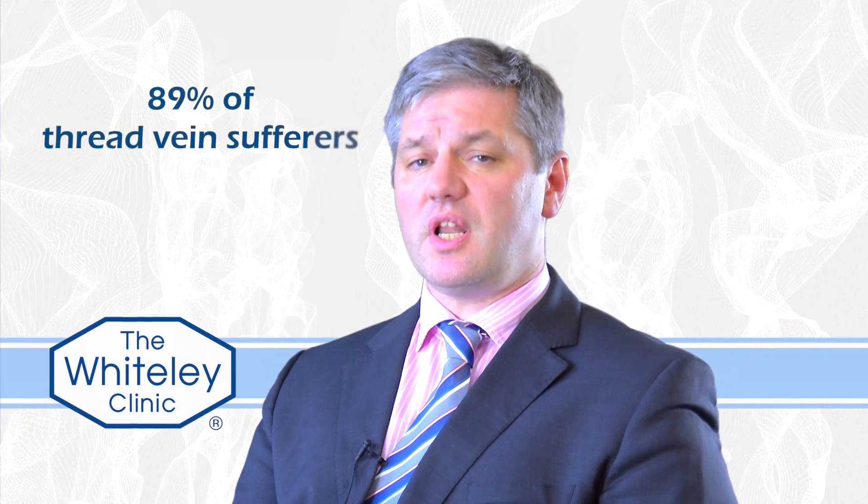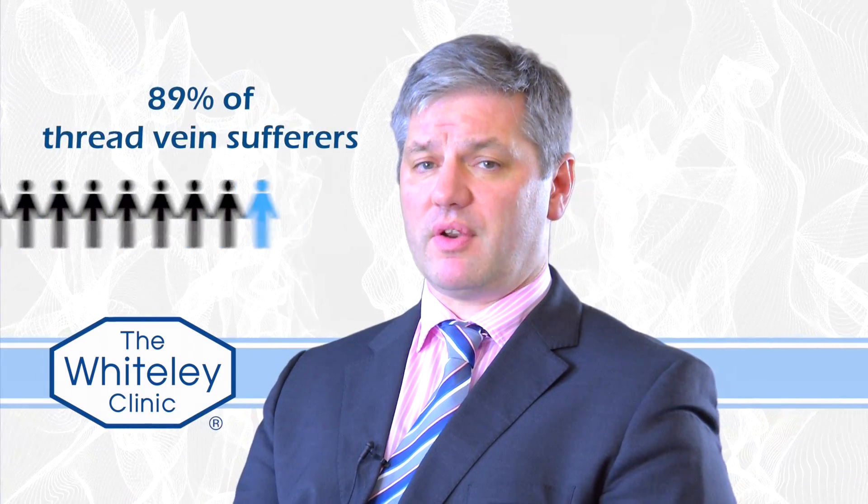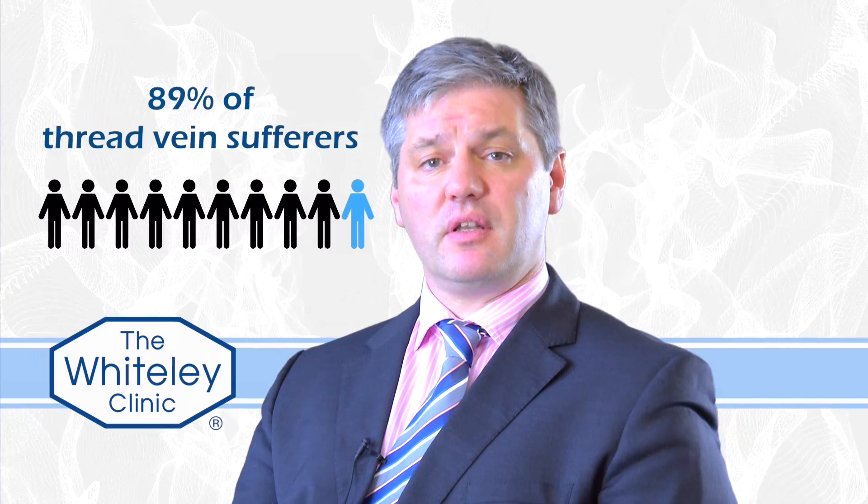One of the most important things with thread veins of the legs is to understand that they can be related to varicose veins underneath. In fact, research from Australia in 2001 has shown that 89% — so almost 9 out of 10 people who have thread veins on the legs — actually have underlying varicose veins.